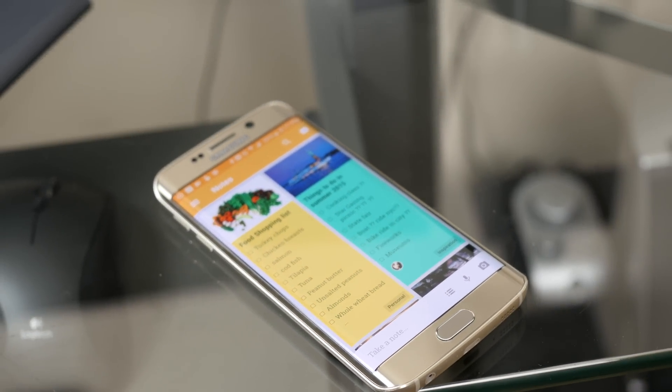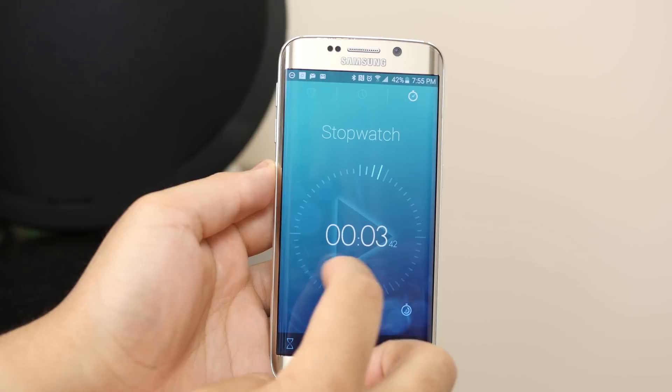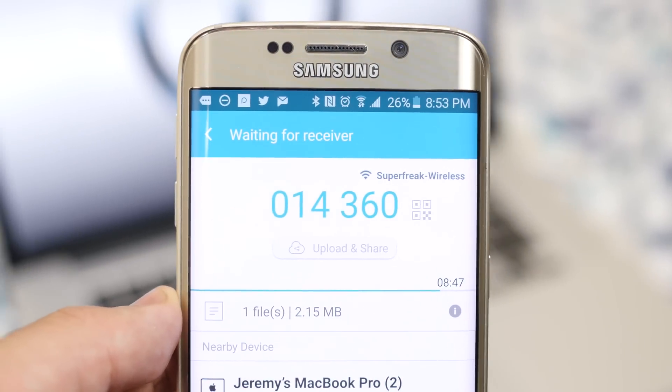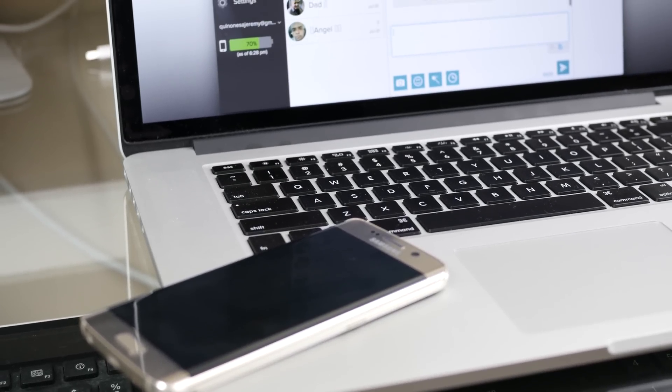What's up guys, JQ back with Tech Creation. I thought I'd put together this little showcase of what in my opinion are a few must-have apps for productivity on your Android smartphone in 2015. So let's kick things off.